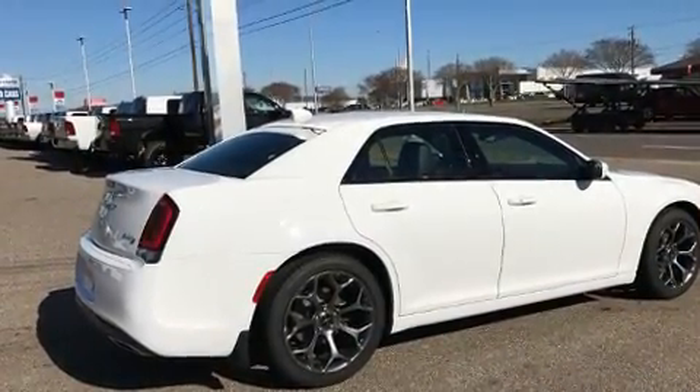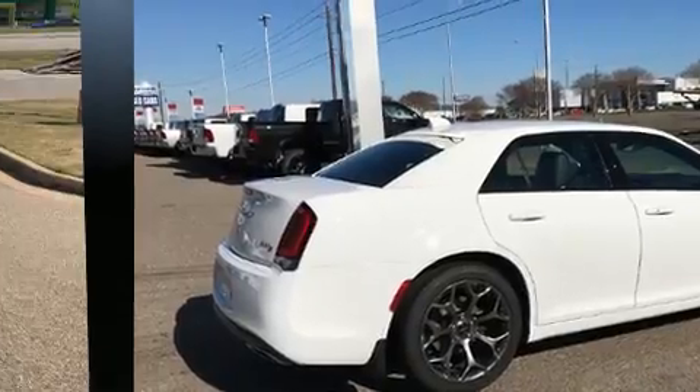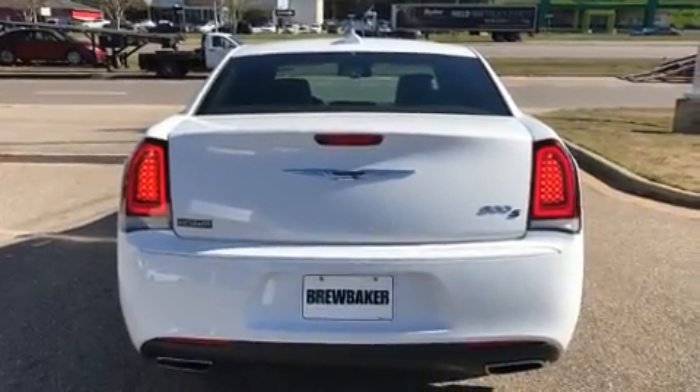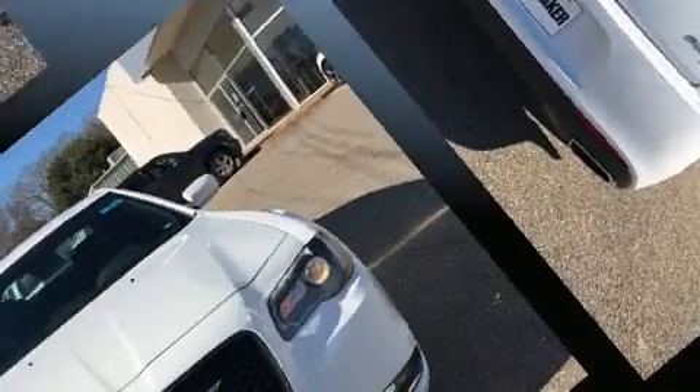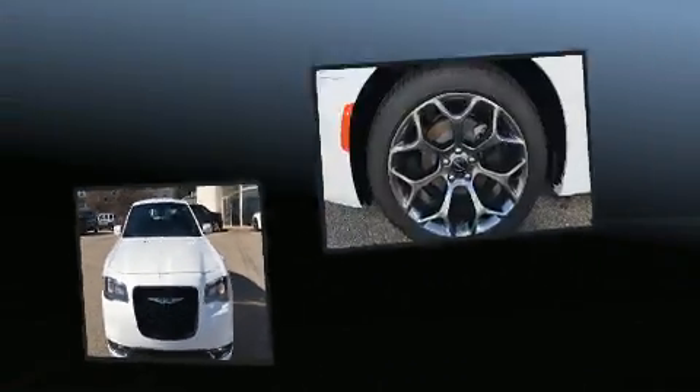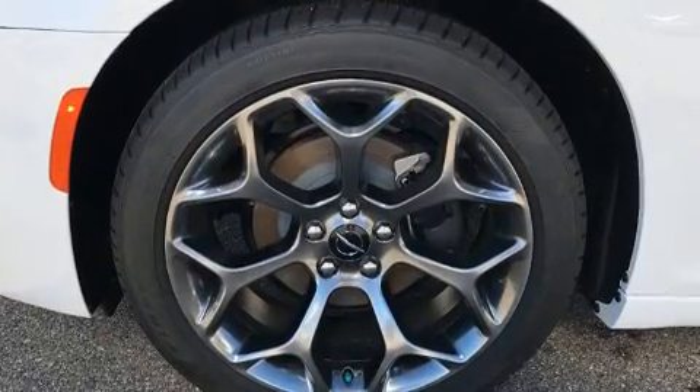A wealth of standard features means that you no longer have to sacrifice, such as remote keyless entry, one-touch window functionality, speed-sensitive wipers, heated seats, power door mirrors and heated door mirrors, and power front seats.